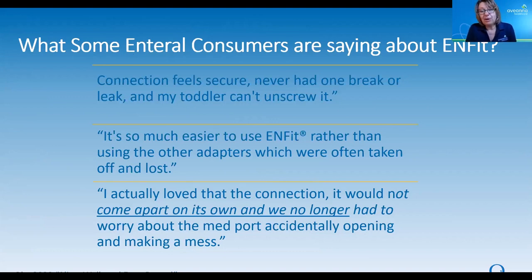I want to close with some comments from InFit consumers across the country. 'This connection feels secure, I never had one break or leak, and my toddler can't unscrew it.' 'It's so much easier to use InFit rather than those other adapters, which are often taken off and get lost.' 'I love the connection — it would not come apart on its own, and we no longer have to worry about the med port accidentally popping open and making a mess.' Those are definitely benefits.